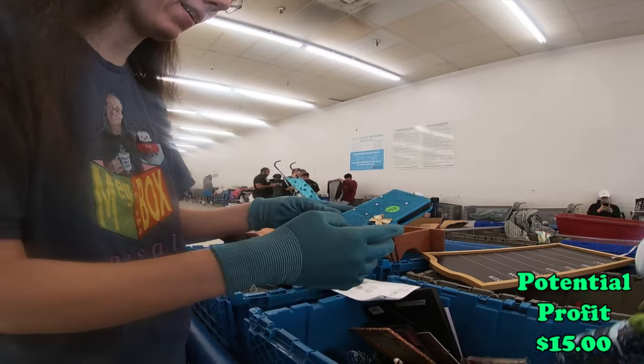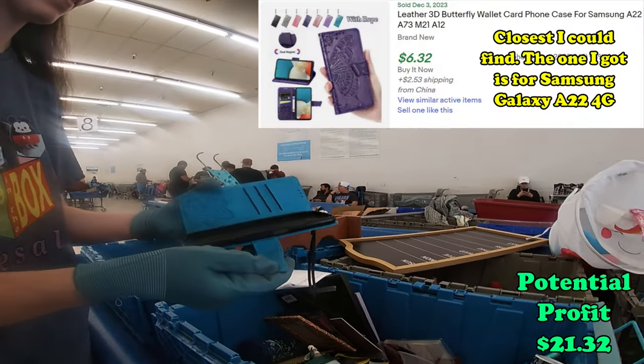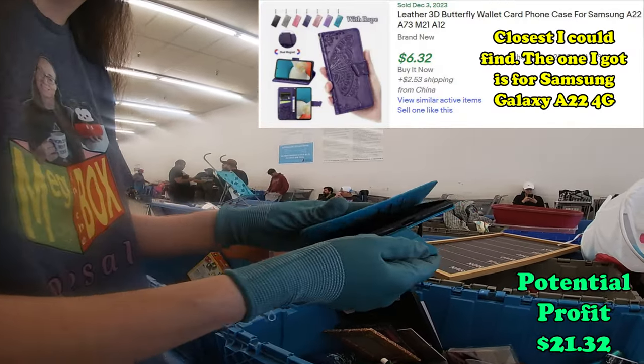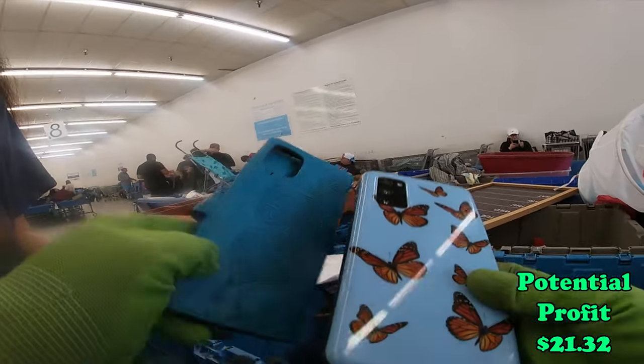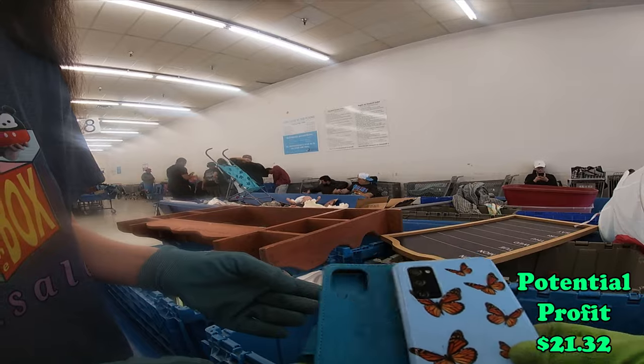Oh, that's a pretty case. It's half a butterfly. That looks like it might fit yours. Can you see? Pretty close.